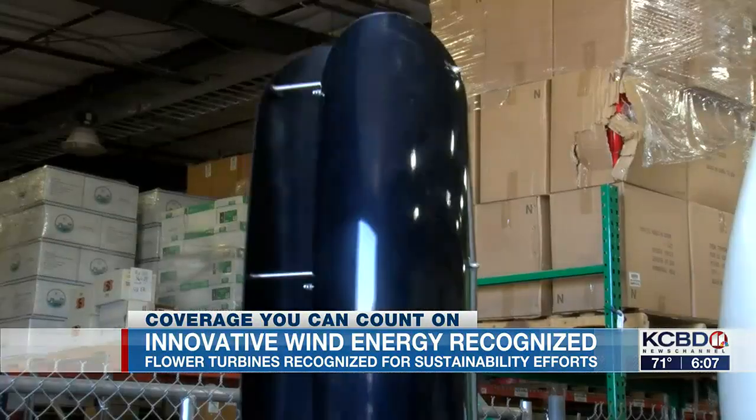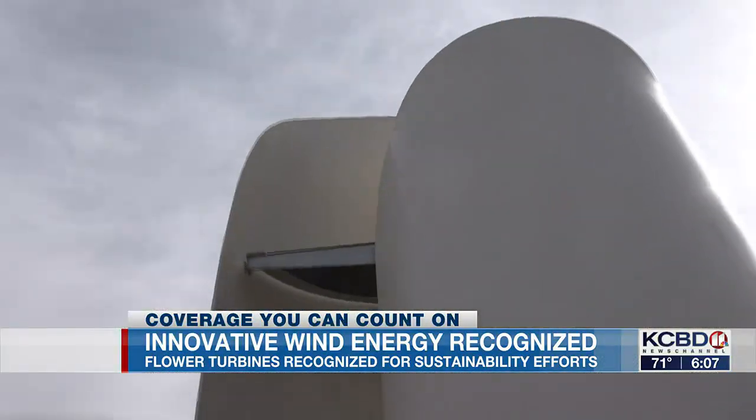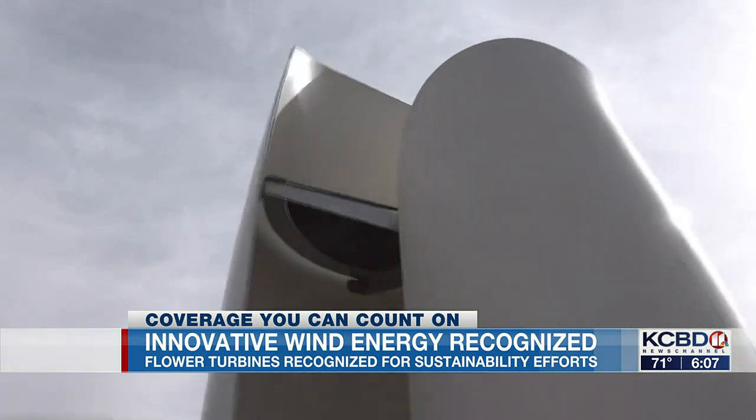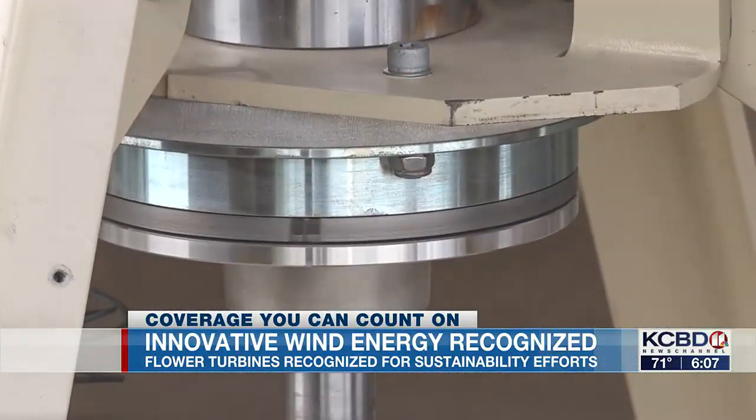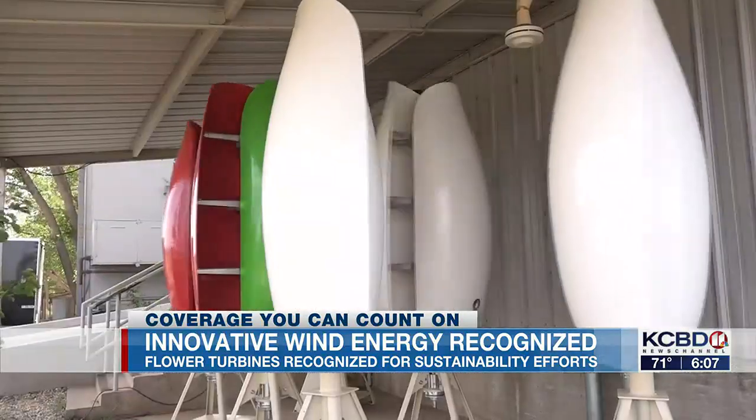Flower turbines come in different sizes to fit each desired energy need, instead of wasting any energy. Small turbines can be used to charge small devices while traveling. Medium turbines can be put in people's homes — they look good, are quiet, safe, and provide meaningful energy at low cost. Large turbines can be used in commercial and industrial applications, data centers, and airports.